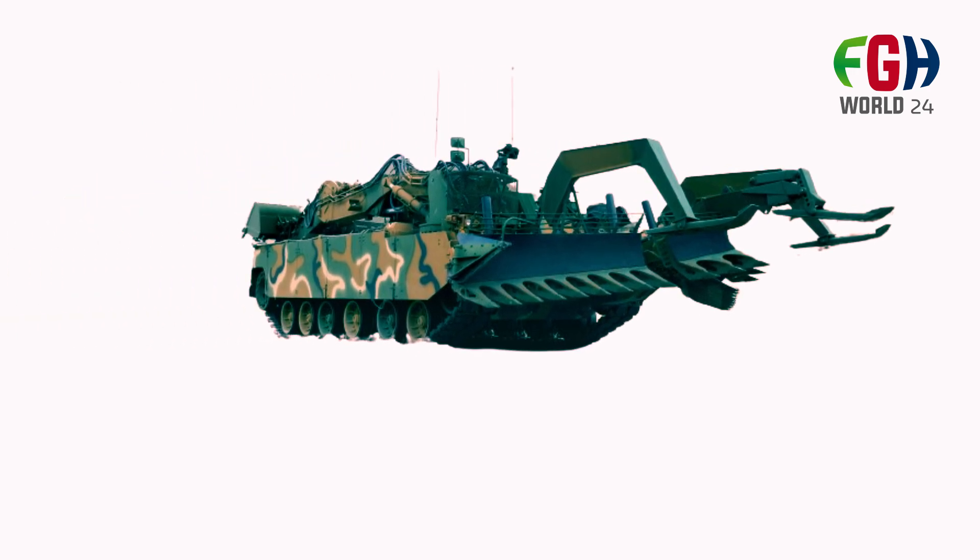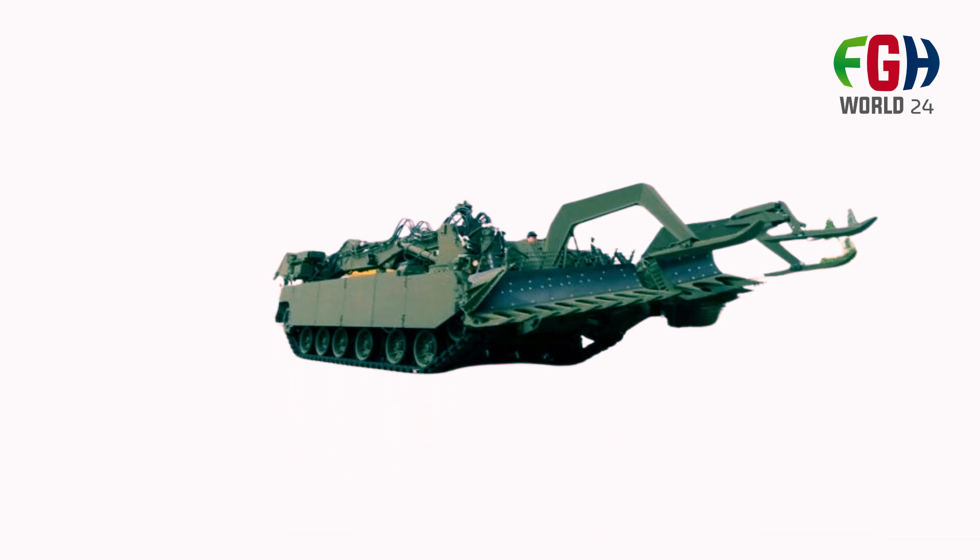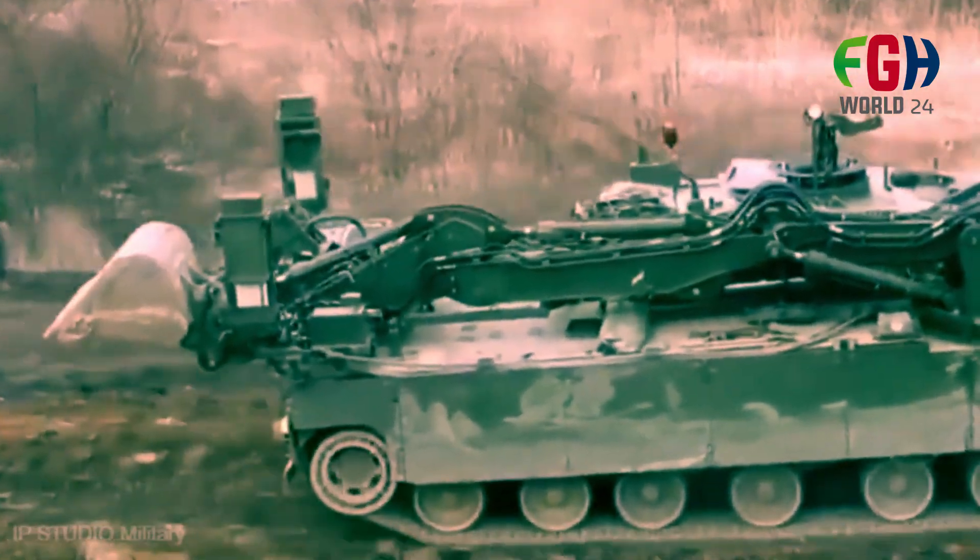Chassis and weight: The K600 prototype was based on a refurbished K1 main battle tank chassis, while production vehicles are built on the K2 main battle tank chassis. The armored vehicle weighs 62 tons.